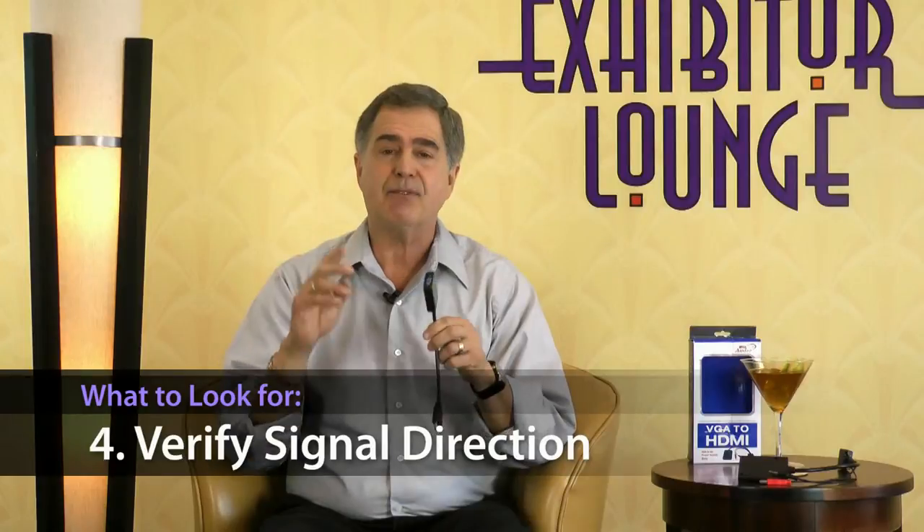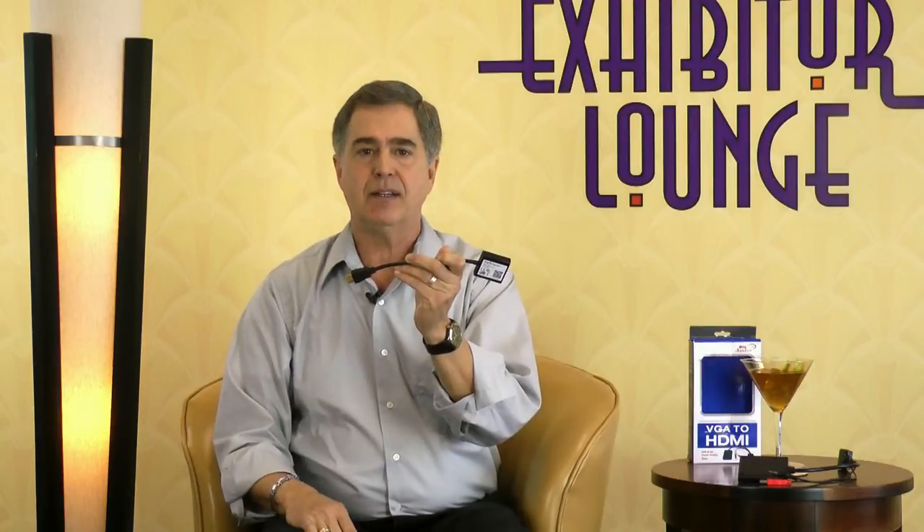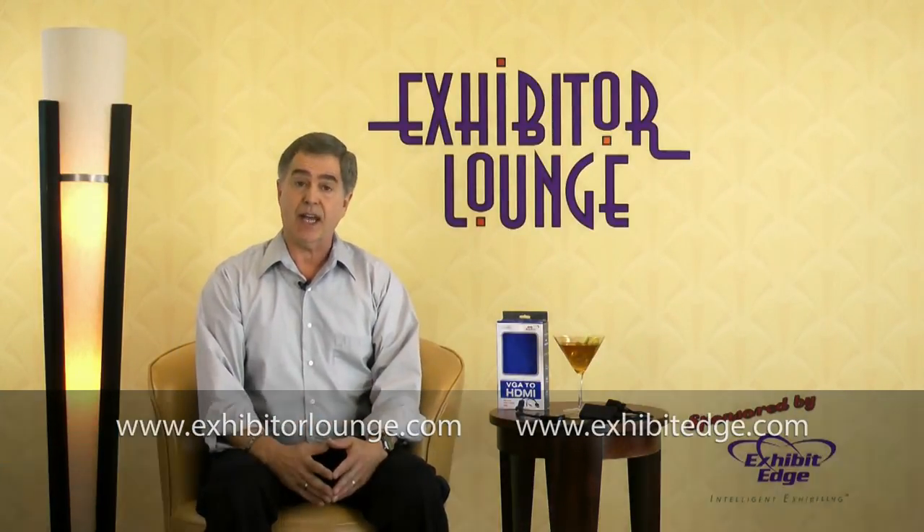Number four: if the product says VGA female to HDMI male, don't assume it converts the signal the way you want it to. Verify the direction and make sure that it's VGA out to HDMI in. As always, please respond with your questions or comments and let others know about exhibitorlounge.com. We'll see you next week. Until then, I'm your host, Michael Gray, telling you to relax in the Exhibitor Lounge.